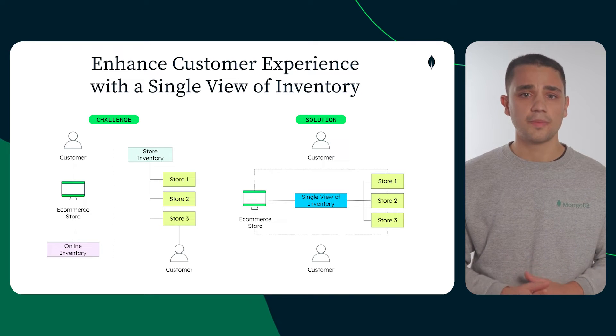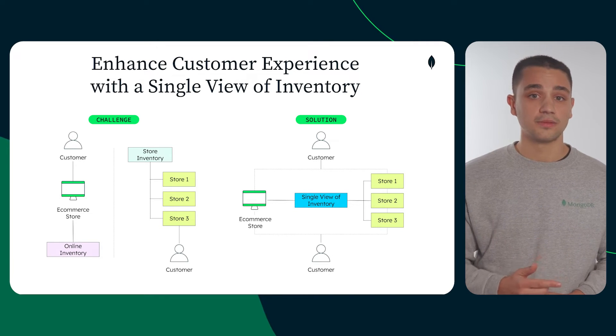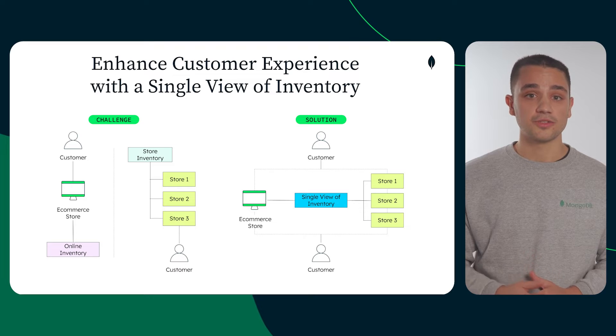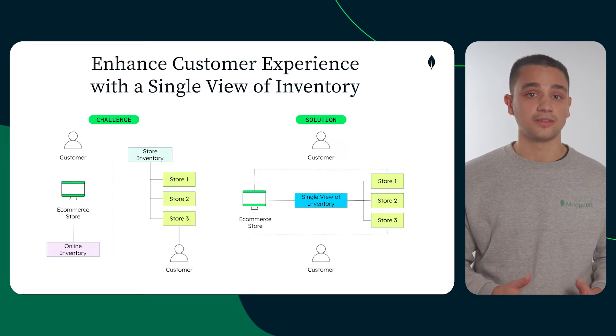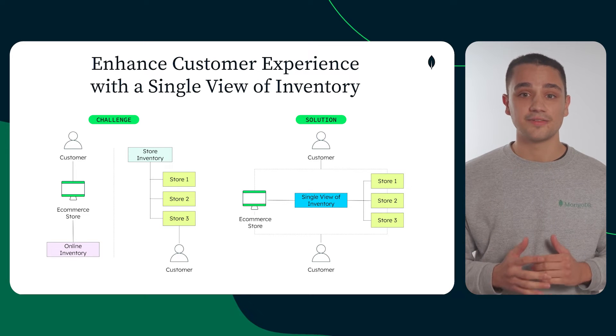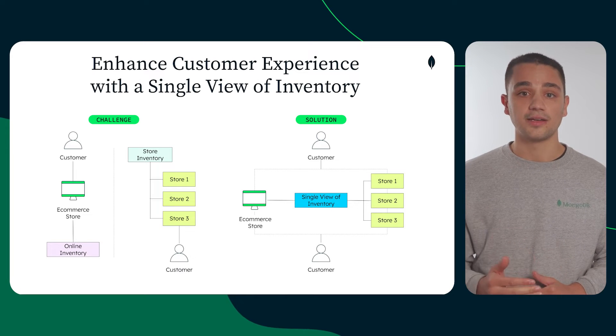The document model presents two major advantages. First, its flexible schema allows it to easily integrate different catalogs across channels and locations. And secondly, its intuitive design makes development easier, allowing retailers to launch new features and iterate faster.